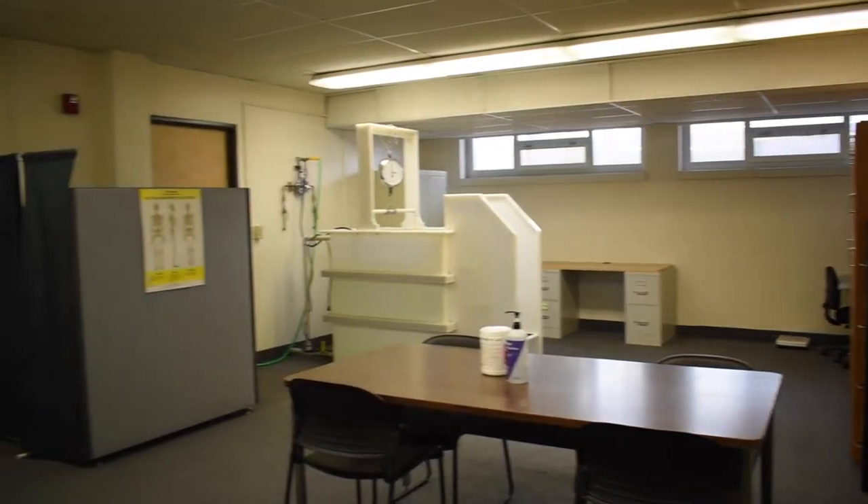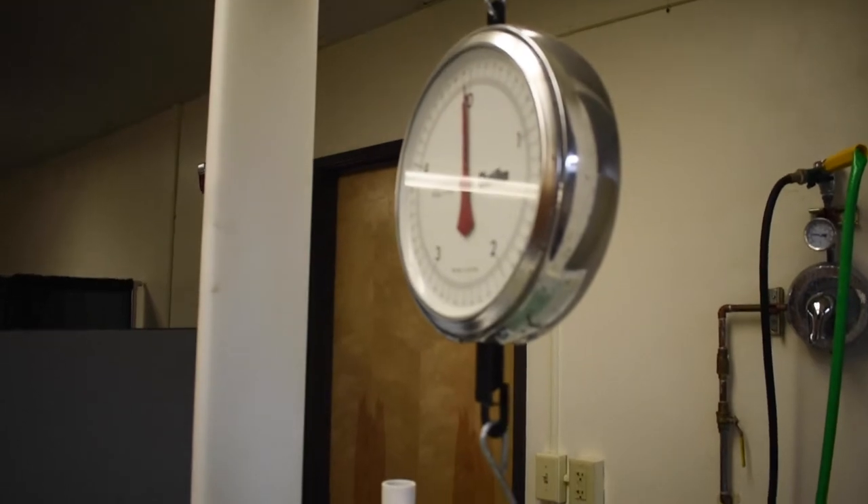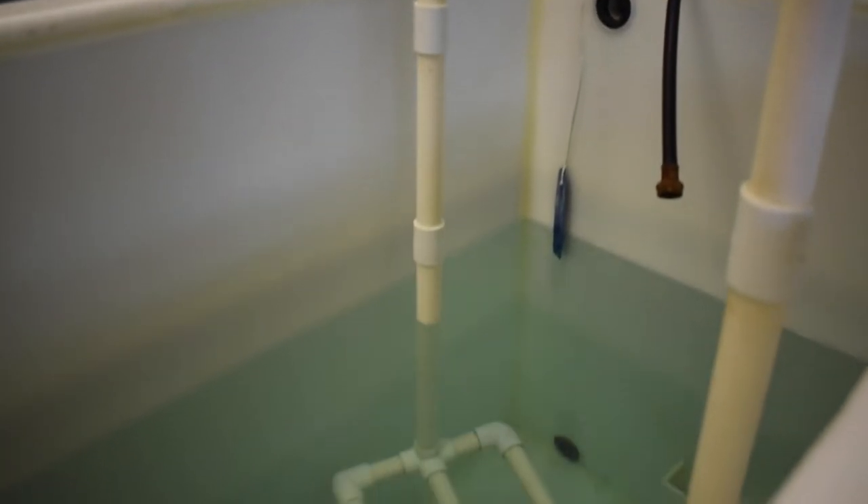In addition, we have a hydrostatic weigh tank for body composition analysis. Hydrostatic weighing is the method to which all other body composition techniques are compared.